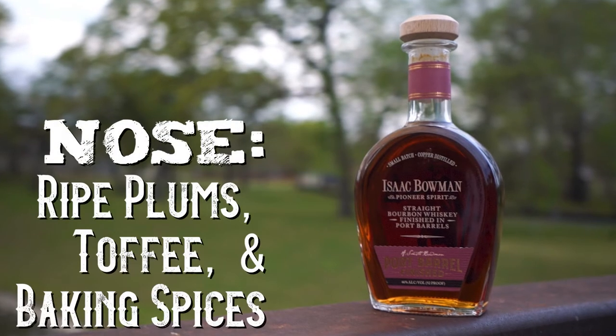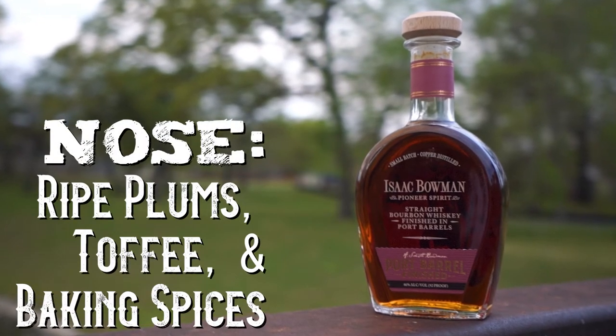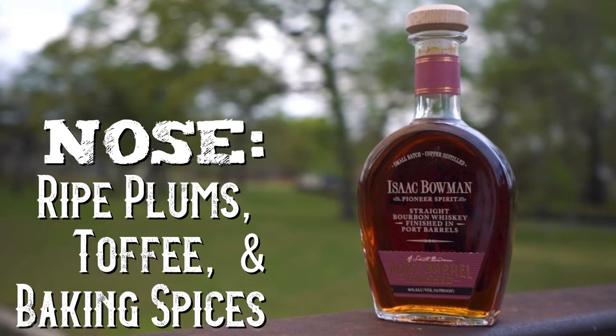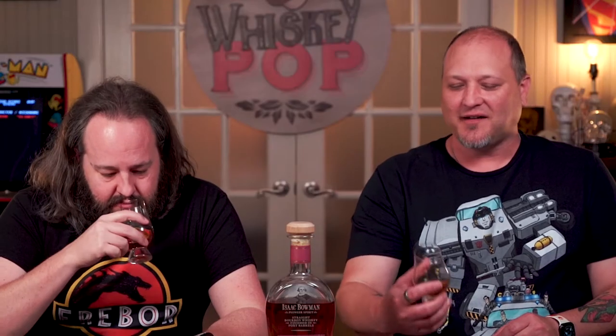So Jeffrey, while I'm getting ready to nose my glass, one of the official notes we're going to be looking at — the official nose for this should be ripe plums, toffee, and baking spices. So baking spices usually tend to make me think allspice, cloves. So that's the nose for this. Let's smell it.